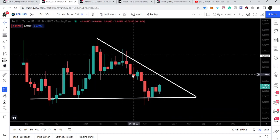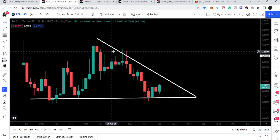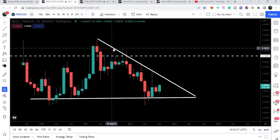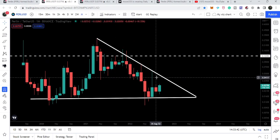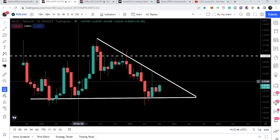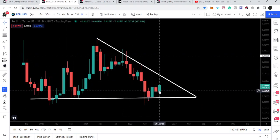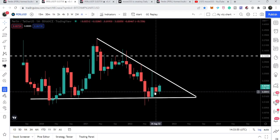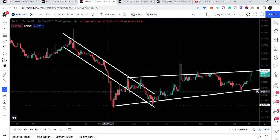Now let me show you this monthly time frame chart. Here PERL has formed a descending triangle and you can see it is again and again testing this resistance and trying to break it out since April 2021, but so far it has not been able to break out. We have bounces from this support repeatedly, but we are again rejected by this resistance and moving down towards this support. This time a bullish green candlestick has appeared.